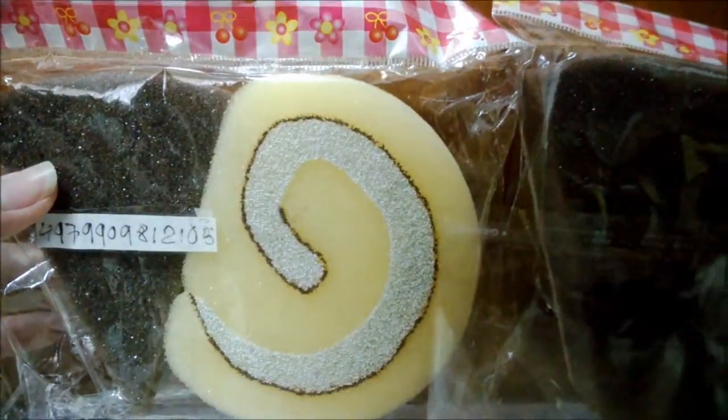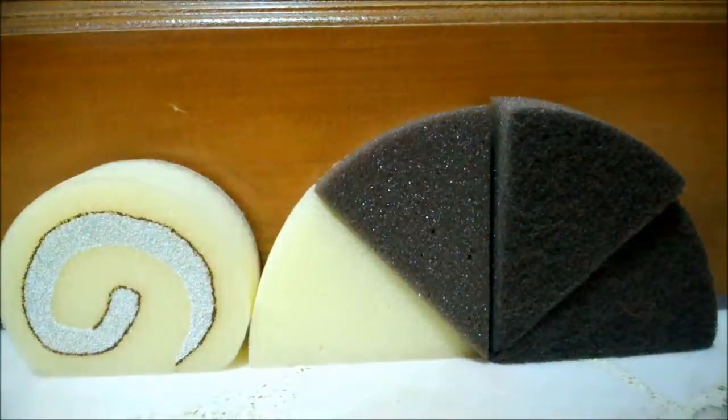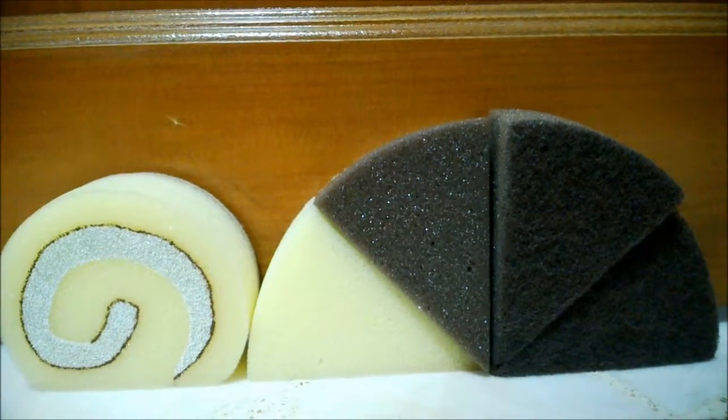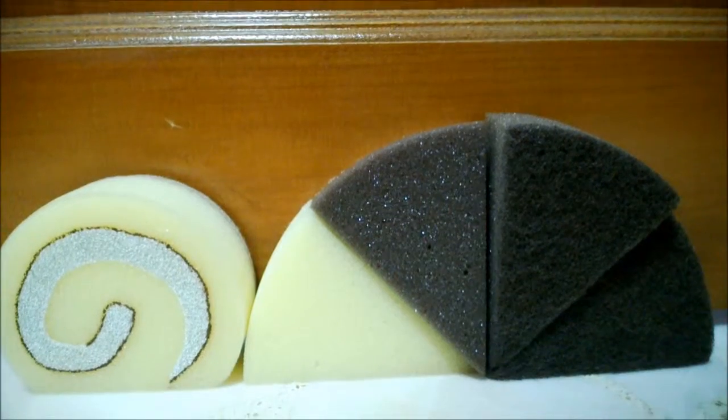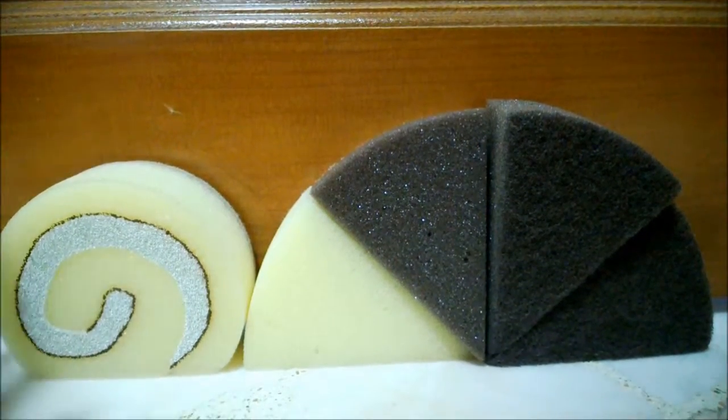So first I went to Daiso and I bought these two packs of sponges. I'm just going to take it out of the packaging to show you guys. These are the sponges and they come in a cake roll design and a cake slice or pie design. I'm just going to show you guys a close-up.